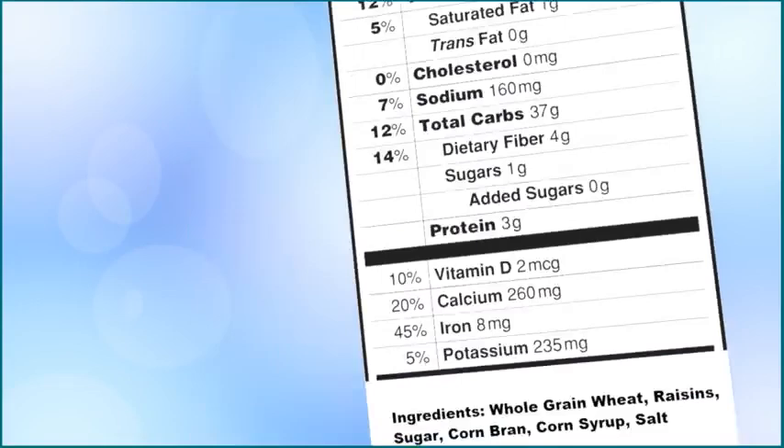The next one is cholesterol. This nutrient is listed because many people need to be careful how much cholesterol they eat, especially if they need to pay extra attention to their heart health. Next up, we have sodium, which is a fancy word for salt. Like cholesterol, this nutrient is listed because many people want to limit how much sodium they eat every day, especially if they have certain health problems, such as hypertension.